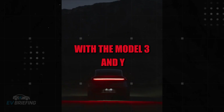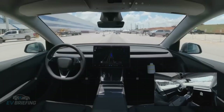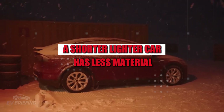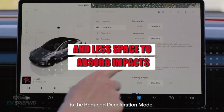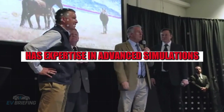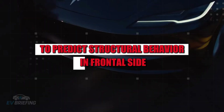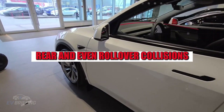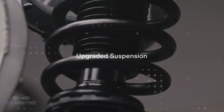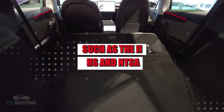Tesla's previous experiments with the Model 3 and Y may offer good solutions, but they can't simply be copied in a smaller car. The dimensions of the Model 2 present new challenges — a shorter, lighter car has less material and less space to absorb impacts, requiring creative and often expensive solutions. Tesla has expertise in advanced simulations and has run thousands of virtual tests to predict structural behavior in frontal, side, rear, and rollover collisions. But simulations are just assumptions until validated with real-world tests, preferably conducted by independent entities such as the IIHS and NHTSA.